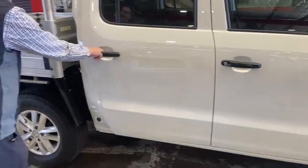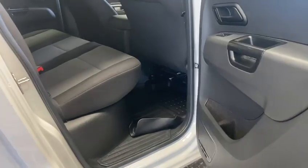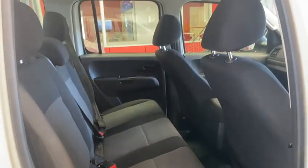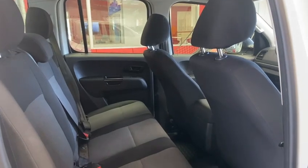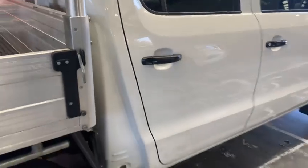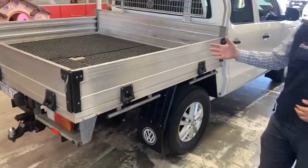Now moving on through the back here, let's have a look at that nice extra dual-cab space. So if you do have your tradies or your apprentices back here, there's plenty of room for them — it's nice and clean and very comfortable as well. Moving on through to the tray here, it's a nice alloy tray, plenty of room for your tools, wheelbarrows, or cement mixers, whatever you need to get the job done.